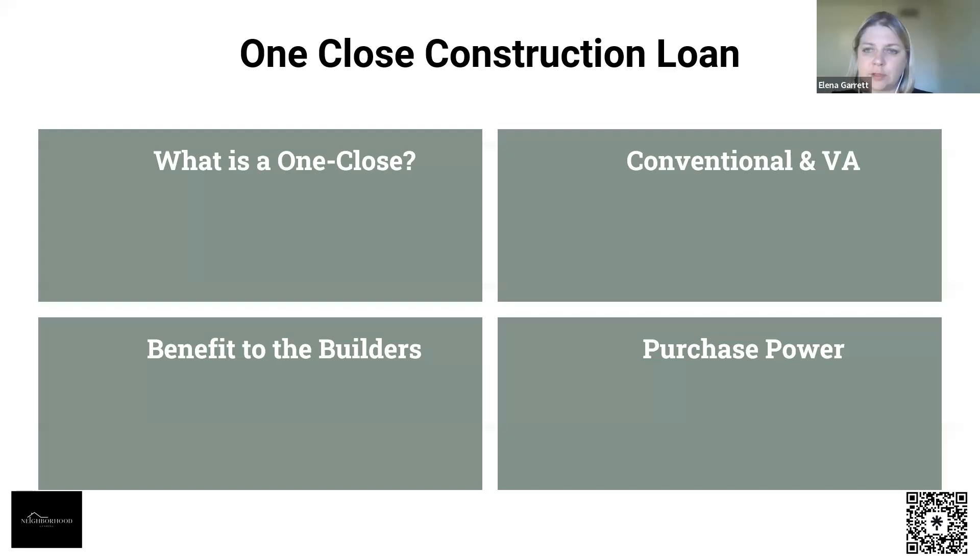Regarding the land purchase: you can treat it as a purchase where you're buying the land and doing the construction all at the same time. Alternatively, if you buy the land first, it would technically be a refinance construction loan. If you used a loan to buy the land, that land loan gets paid off within the same construction loan transaction. You don't have to buy the land first — it can all be done together in the same transaction as a purchase.